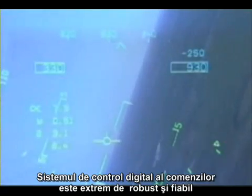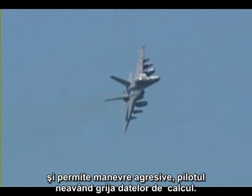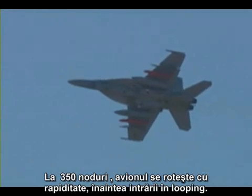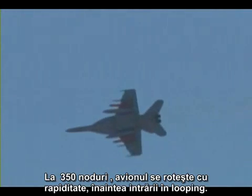The digital flight control system is extremely robust and mature, and allows for aggressive maneuvering by the pilot, regardless of its inputs. Now at 350 knots, the airplane rolls demonstrate its high-speed roll ability before entering the square loop.